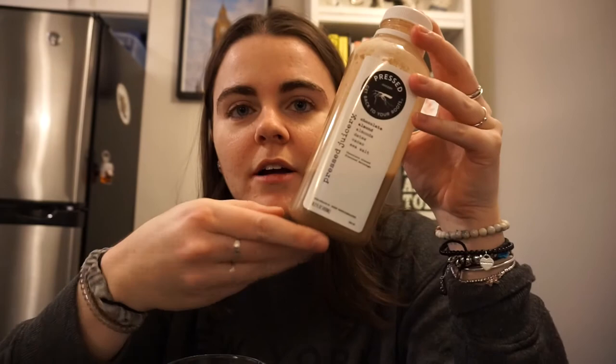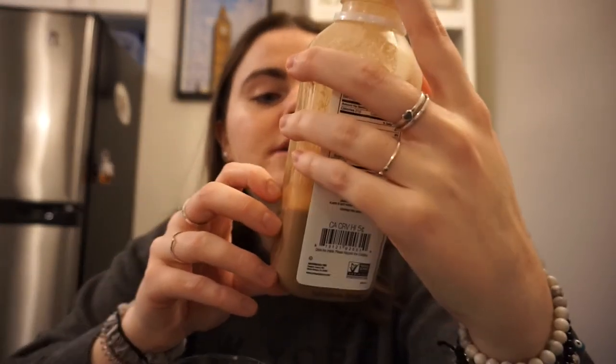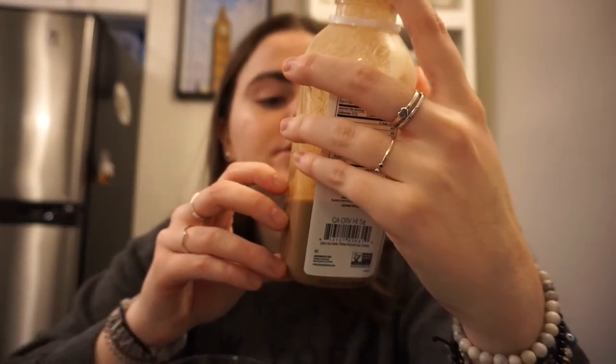I just got back from my workout and I'm about to hydrate. I'm going to have a pressed chocolate almond juice — it's just almonds, dates, cacao, and sea salt. When I was at the gym they had free samples of the Greens Three, which is kale, spinach, parsley, cucumber, celery, apple, lemon, and ginger — just a little baby size to try. And then a big glass of water.